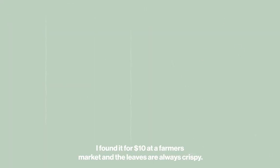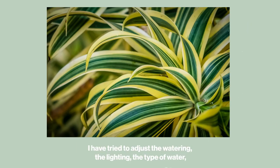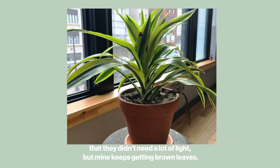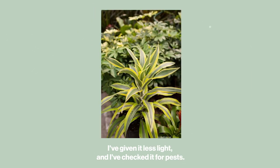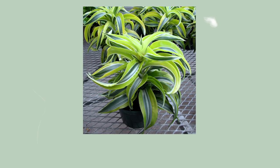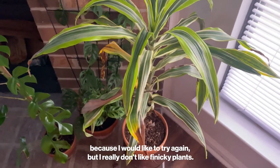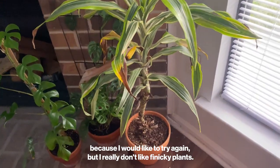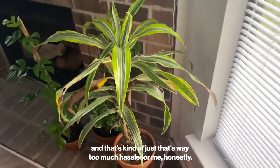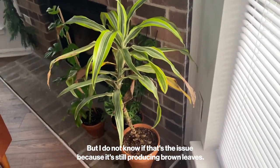I have tried to adjust the watering, the lighting, and the type of water, and it's still just dying. I've read that these plants are super easy for beginners and don't need a lot of water or light, but mine keeps getting brown leaves. I've given it more light, less light, checked it for pests, and given it filtered water — and it still has brown leaves. I've heard some Dracaenas prefer filtered water, but honestly that's way too much hassle for me, and it's still producing brown leaves anyway.